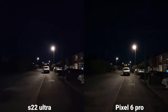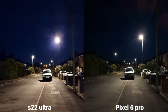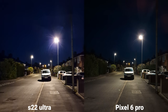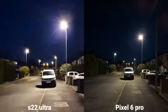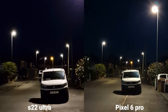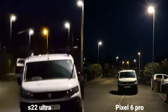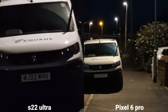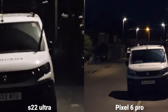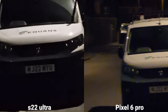Just very quickly, switching between the lenses. Samsung is a lot brighter — times 3 here, and then times 2 on the Pixel. The times 10 is just insane on Samsung.